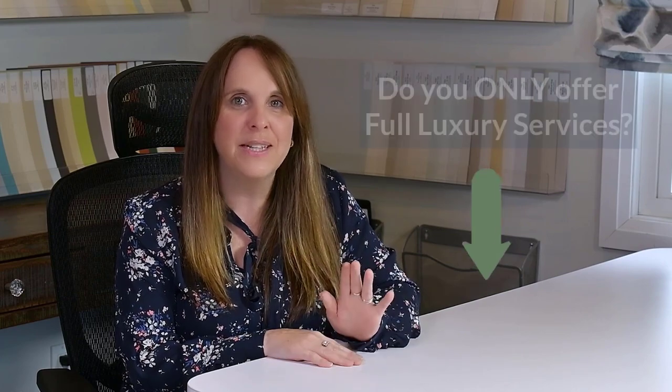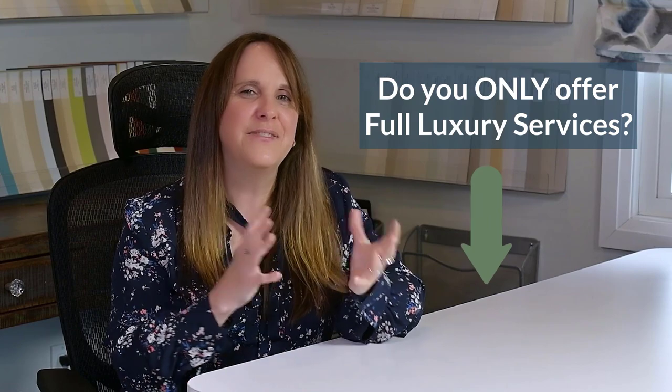Before I get into the pros and cons, I want to hear from you. Let me know — do you offer only full service, or do you offer a designer by your side, a designer for a day, or a different sort of à la carte menu? Comment below, I want to hear from you.